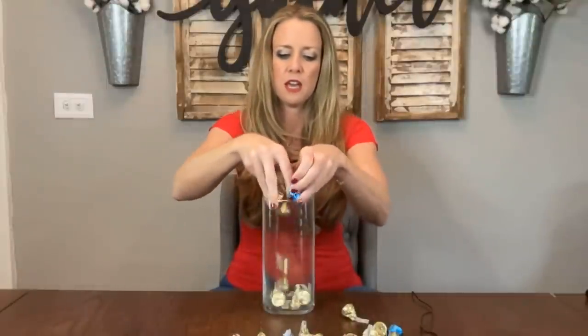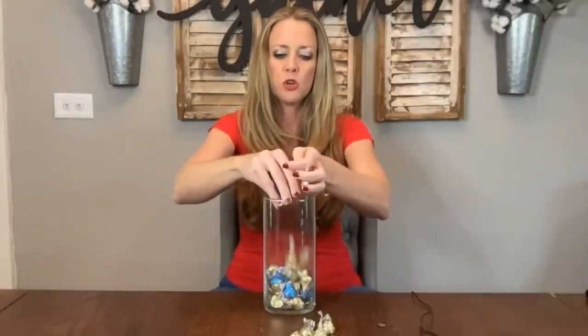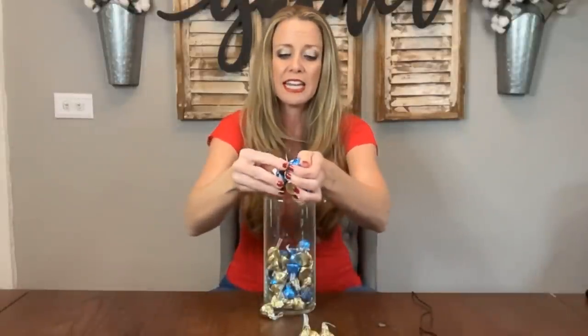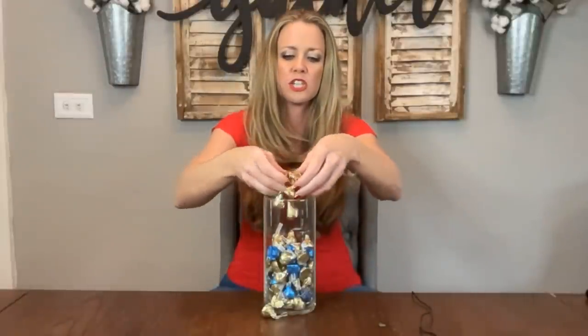Imagine this is your Etsy shop and you start filling it with listings. We're going to assume every single one of these listings is well-researched—that means you've gone to Etsy, researched designs that are selling well, that are bestsellers, and you're adding those elements into your own designs. You're targeting niches with high demand, and that is directing the choices you make while listing.